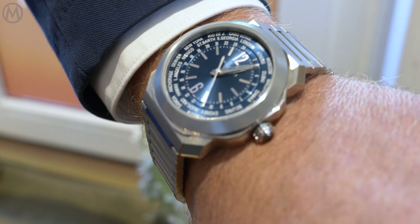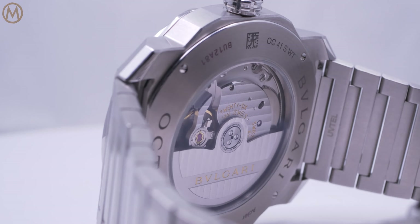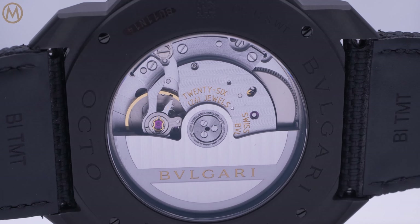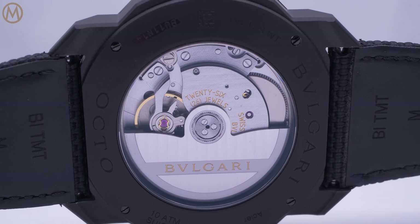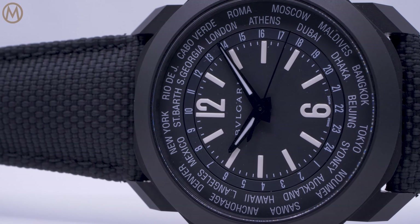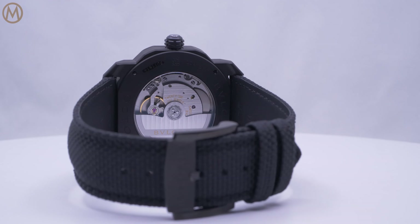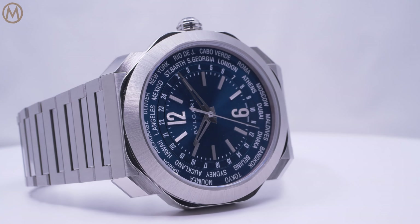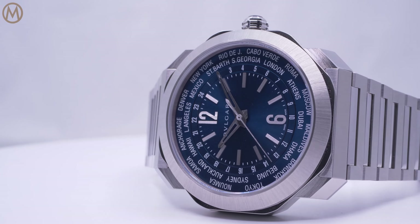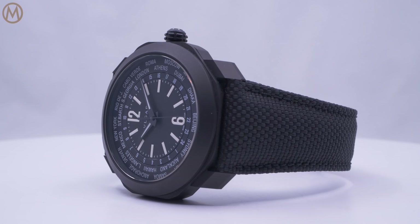Here we are presenting two new functions. One new calibre is the World Timer calibre based on the BVL-191 calibre — a very modern expression of watchmaking, a complex one as well, because with this function and two rotating discs inside next to the dial, we need to connect our calibres with the various discs. This requires very careful and precise work between our dial makers in Saignelégier and our calibre producers in Le Sentier.